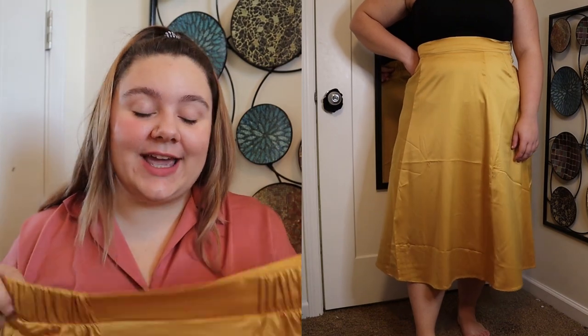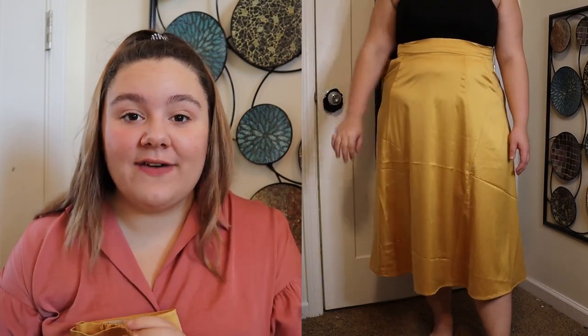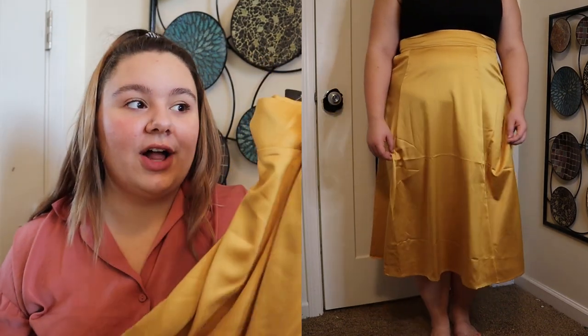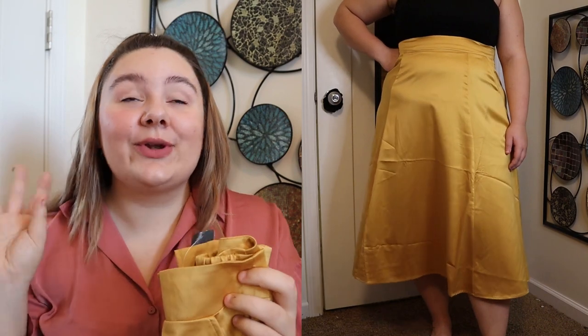I'm going to start this haul with the item that caught my attention and basically made me purchase everything. It's called the golden yellow satin t-length skirt. I got it in a size 1 and it was originally $59.50, but I bought all these items with a deal — I think it was 40% off — so I did not pay the original price. I've been really into satin midi skirts and when I saw this yellow color I had to pick it up. It kind of reminds me of Belle from Beauty and the Beast.